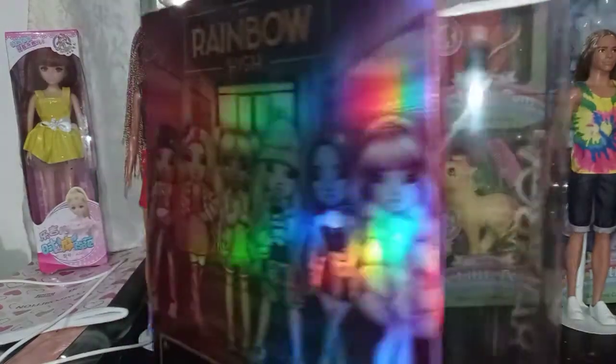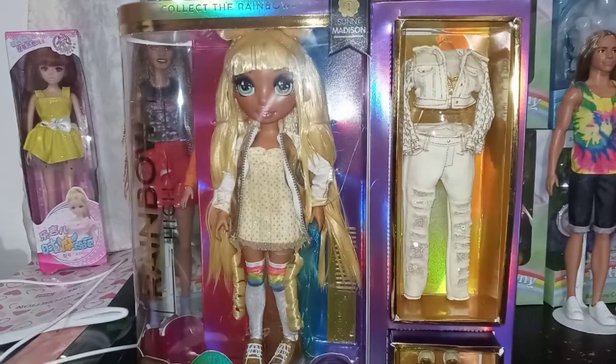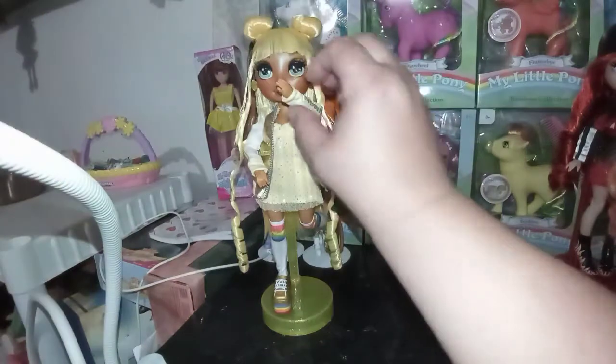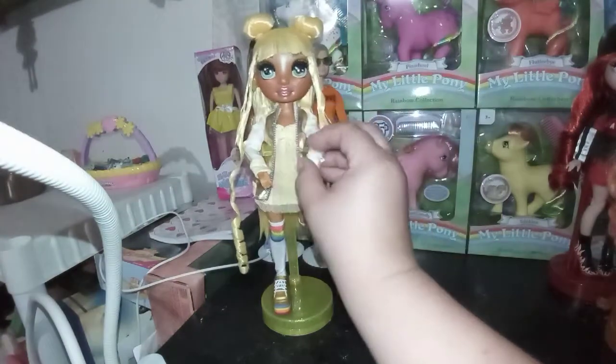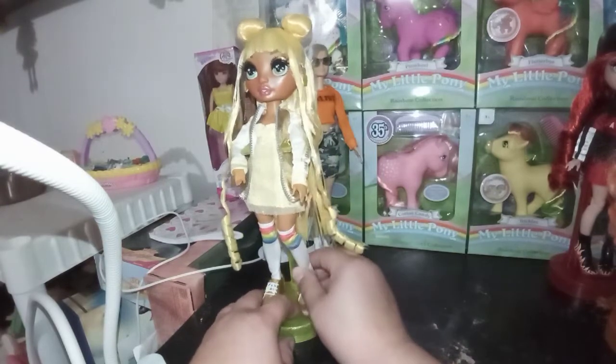We're going to go ahead and take a look at her out of her box. So here she is — Sunny Madison, taken out of box. Honestly guys, I think she might be my favorite, but I think I've said this before.